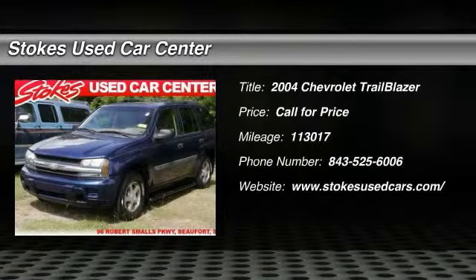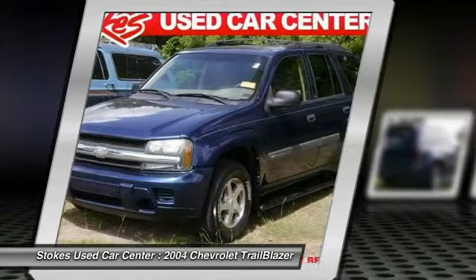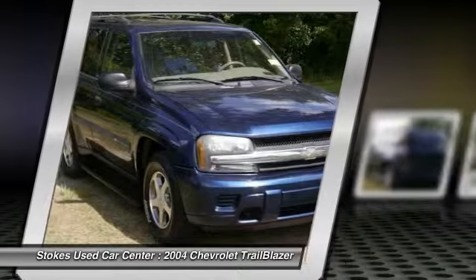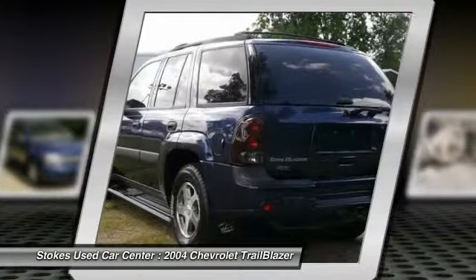The 2004 Chevy Trailblazer. The Chevy Trailblazer is among the best of the truck-based mid-size SUVs. It's capable of hauling heavy loads or negotiating rugged off-road terrain, yet it's also smooth, comfortable, and civilized.